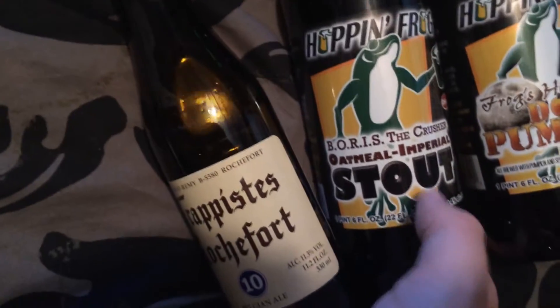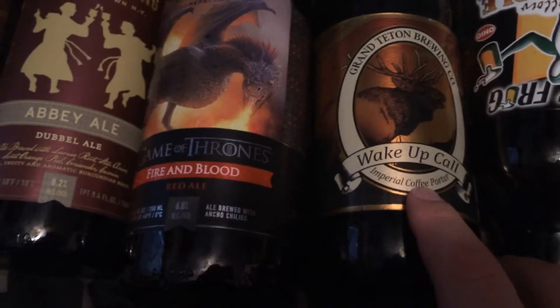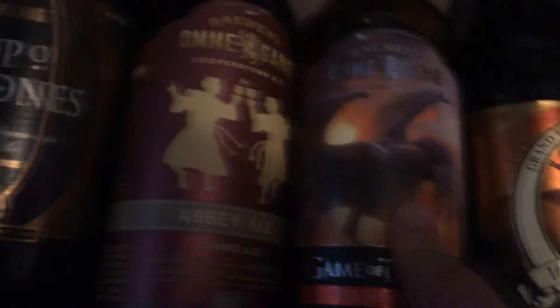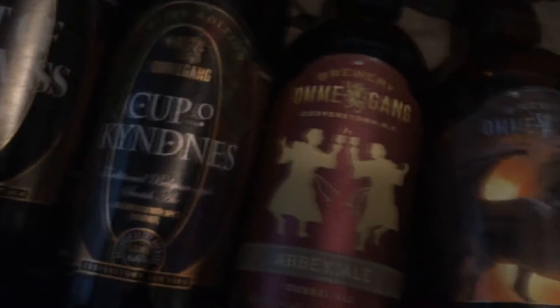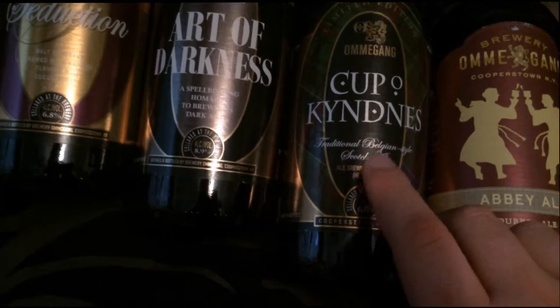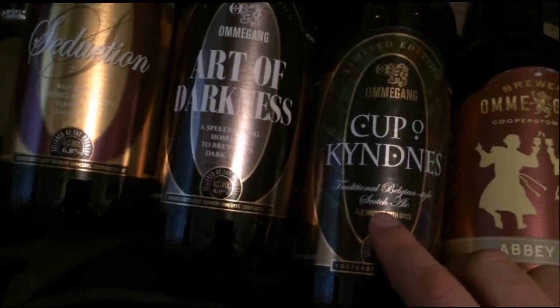Here we have two from Hoppin' Frog Brewery. We have Boris the Crusher Oatmeal Imperial Stout from Grand Teton Brewery. We have their Wake Up Call Imperial Porter, or Imperial Coffee Porter. And this is a 2011 Cellar Reserve, so this should be a real treat. Here we have Omagang Brewery's Game of Thrones Special Edition Fire and Blood Red Ale. That should be quite the treat. Once again, with Omagang, we have their Abbey Ale.